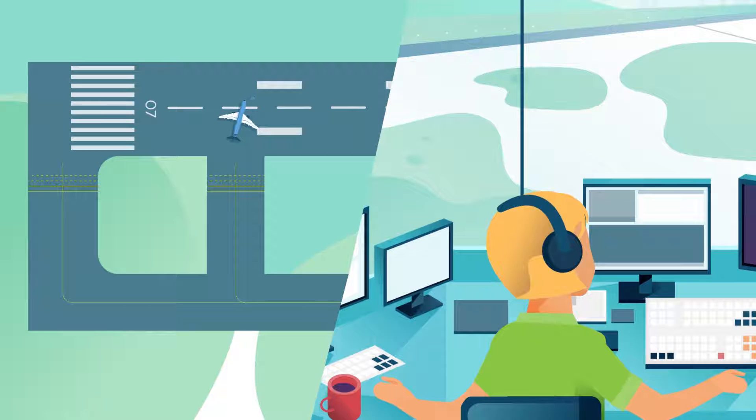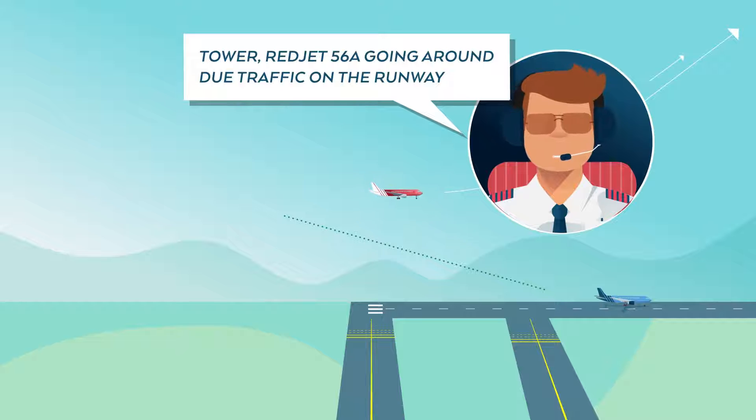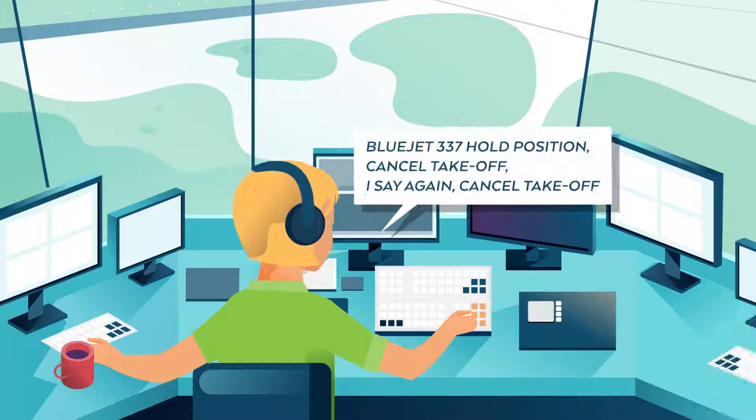When the controller turns back to BlueJet 337, she notices that the aircraft is stationary at the intersection departure position. The controller waits a few seconds for the aircraft to start rolling when RedJet 56Alpha reports: "Tower, RedJet 56Alpha going around due to traffic on the runway." The controller has no option but to cancel BlueJet 337's takeoff clearance.